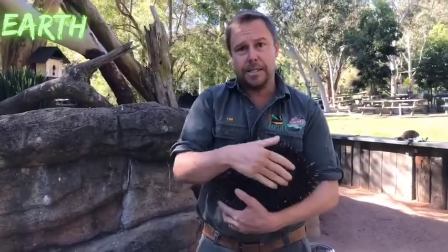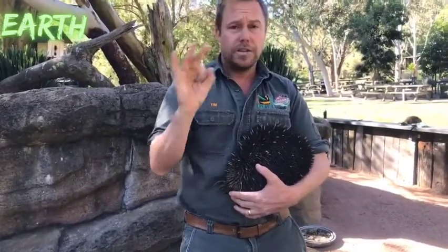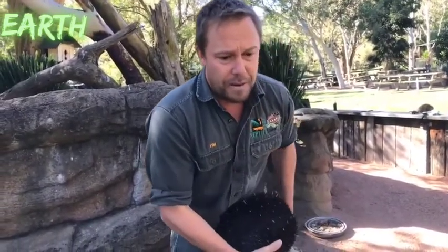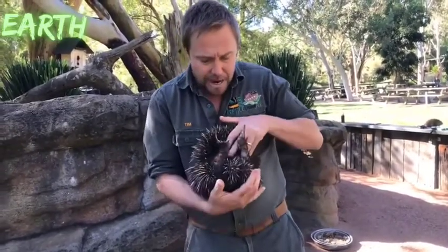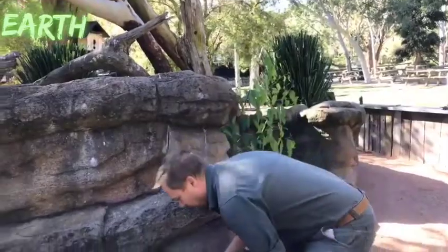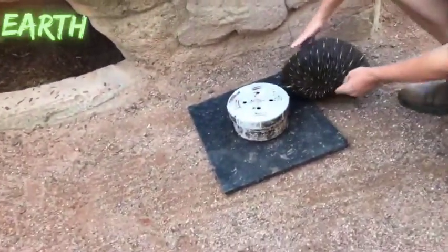Question: what do the eggs look like? When an echidna lays its egg, it's actually really small — about the size of a marble — and it's white with a soft, leathery shell, quite similar to a reptile egg like a python's. They're very small, and when the little puggle hatches it's tiny — pink and undeveloped.